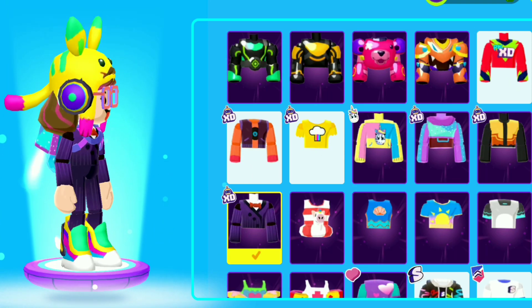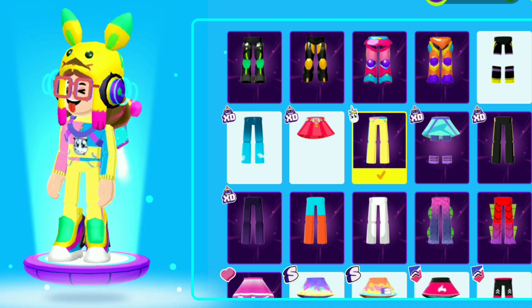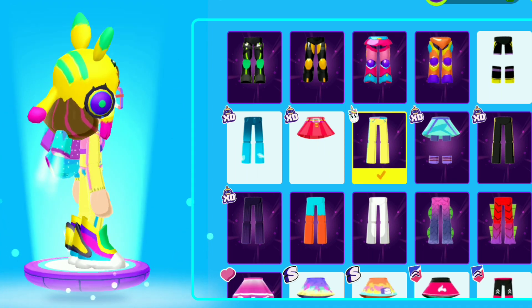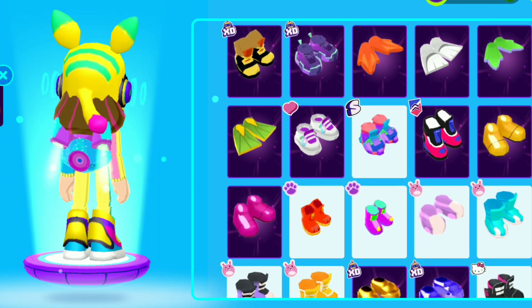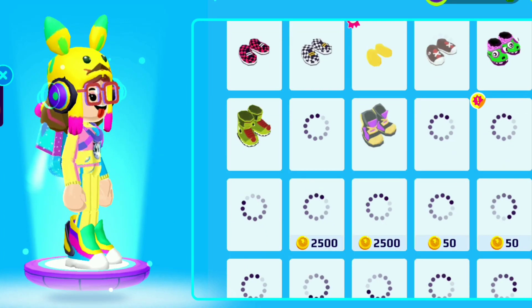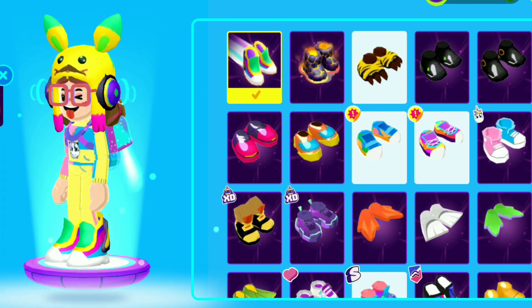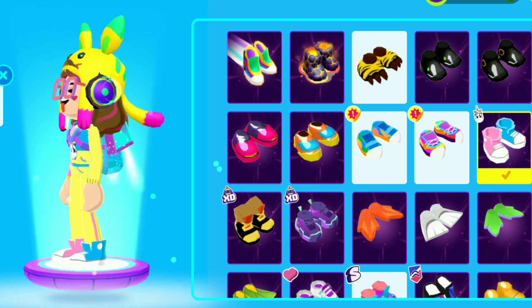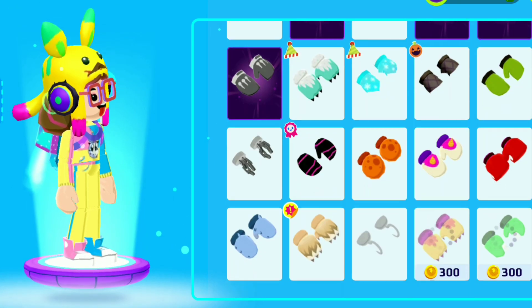In the hair section, you get the special Valentina hair. There's also a special Valentina shirt. The pants are so beautiful and the colors are matching with each other. We also get special shoes — they are in pink and blue color.